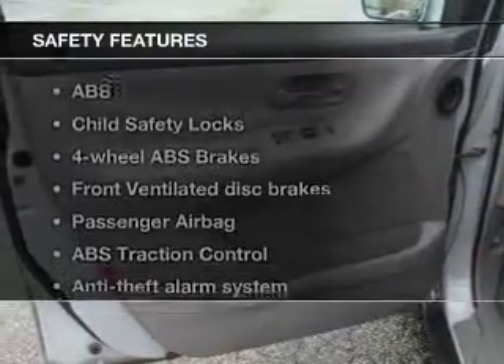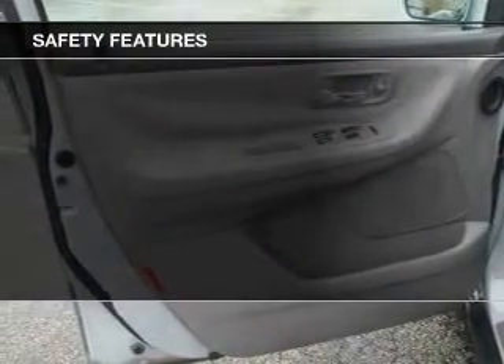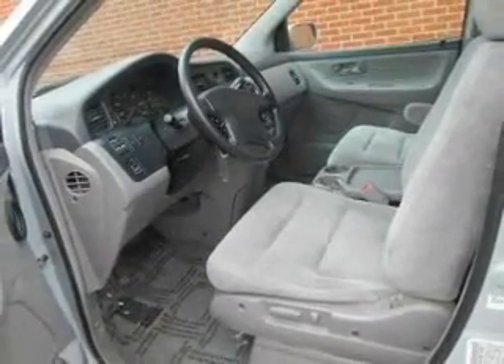If safety is a high priority, rest assured knowing that these top safety components are included: front ventilated disc brakes, passenger airbag, traction control, and independent suspension. Our website offers more information on all of our vehicles.